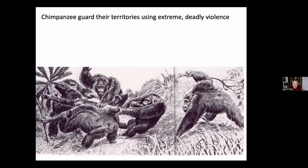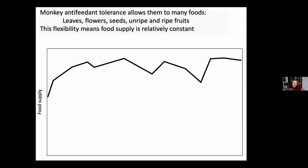Chimpanzees benefit if they can kill individuals in neighboring communities — they then have fewer competitors threatening their territory. Unlike monkeys, chimpanzees try to kill members of other groups. Among mammals, chimpanzees are certainly the most violent animals. Monkeys aren't like this — they have fewer challenges to their food supply and more flexibility: they can switch from unripe fruit to ripe fruit to leaves to flowers. Chimps are finicky eaters; monkeys not so much.